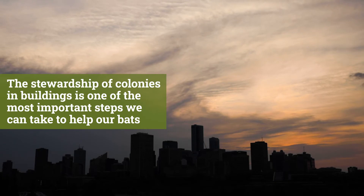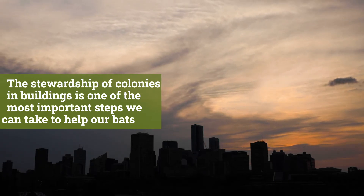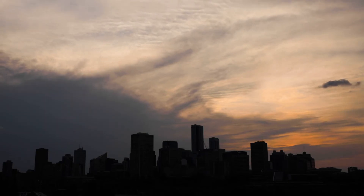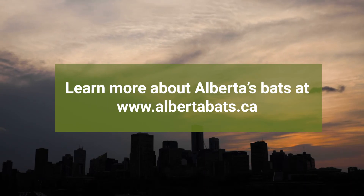The stewardship of colonies and buildings is one of the most important steps we can take to help our bats. Learn more about Alberta's bats at www.albertabats.ca